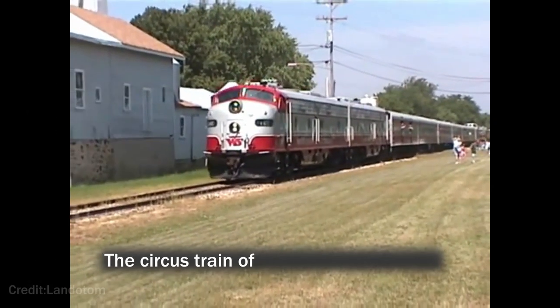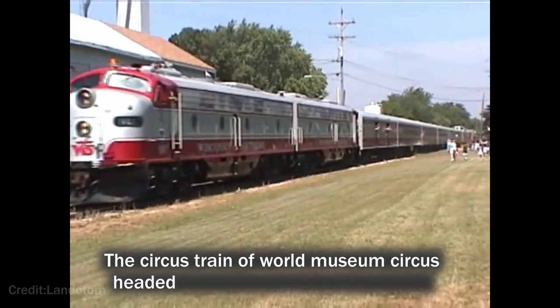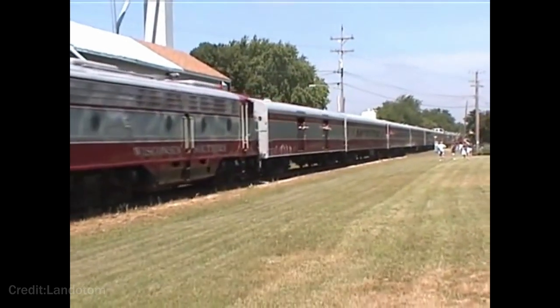The circus train of the World Museum Circus headed to Wisconsin for the circus parade.